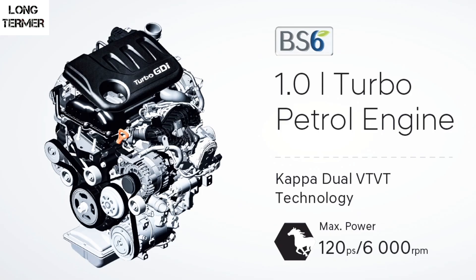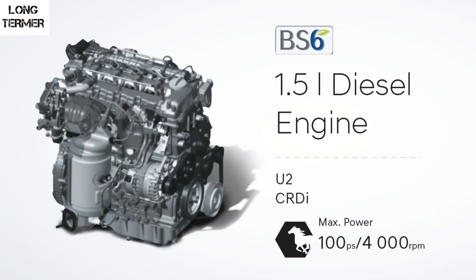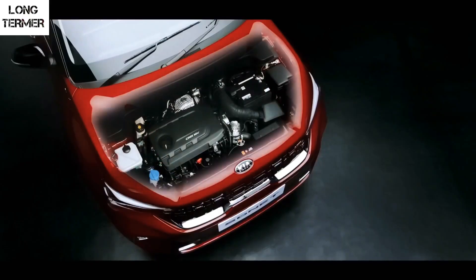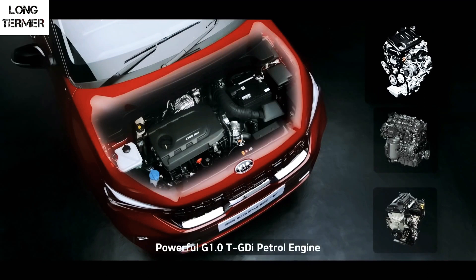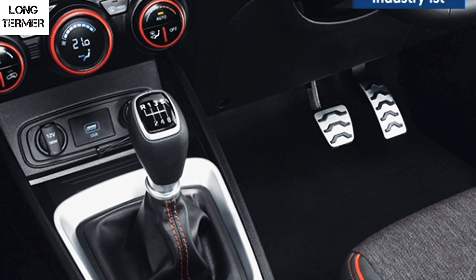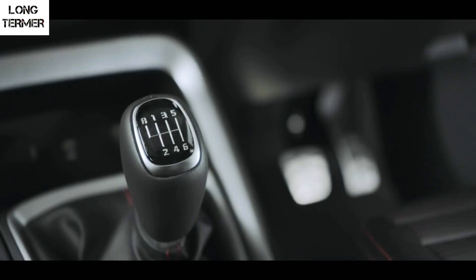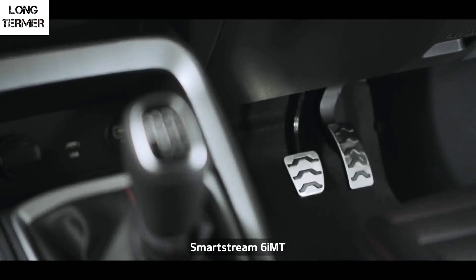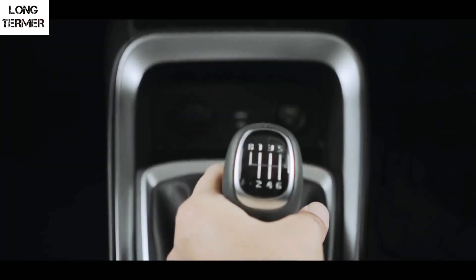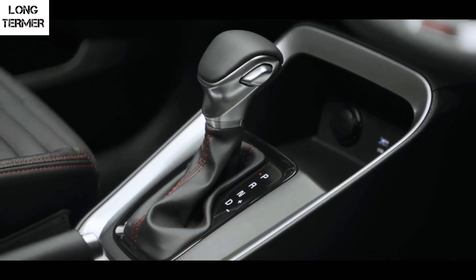Both the Sonet and Venue share the same three engine options: a 1.0L turbo petrol, a 1.2L naturally aspirated petrol and a 1.5L diesel. However, the Sonet has five transmission options versus the Venue's four: a 5-speed manual, 6-speed manual, 6-speed IMT and 7-speed DCT. The Venue misses out on the 6-speed torque converter on the diesel engine.